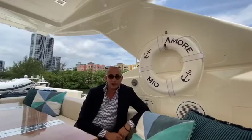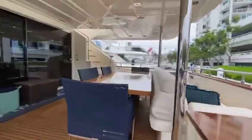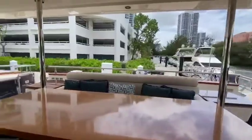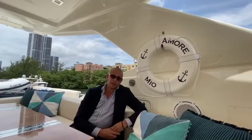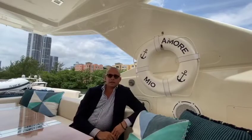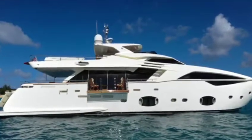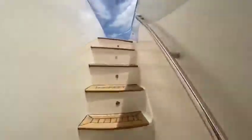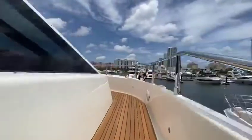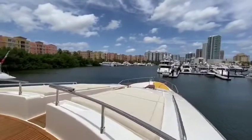Amore Mio is all about outdoor living space. Starting with the aft deck, from the moment you step on board you see a large table for up to 10 people to have lunch or dinner al fresco. Off the starboard side, we find a large sliding door with a drop-down balcony. Moving forward to the bow, a nice set of stairs from either side takes you to a Portuguese bridge and you end up in the bow sunbathing area.